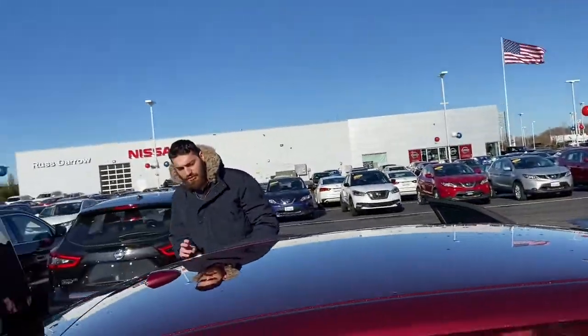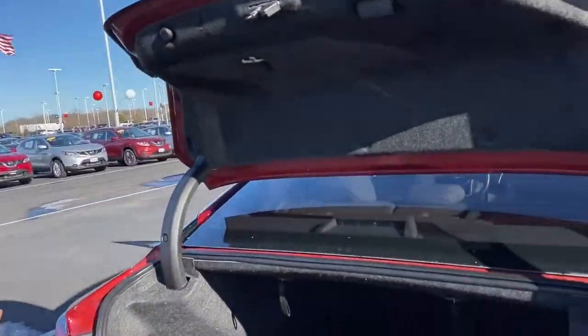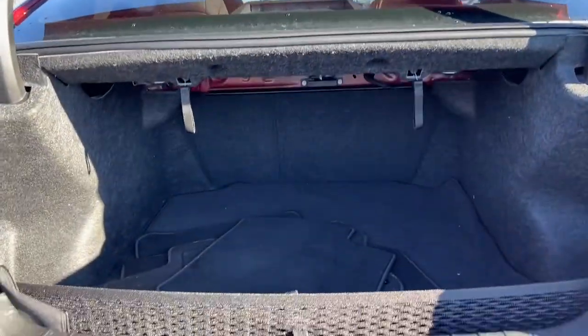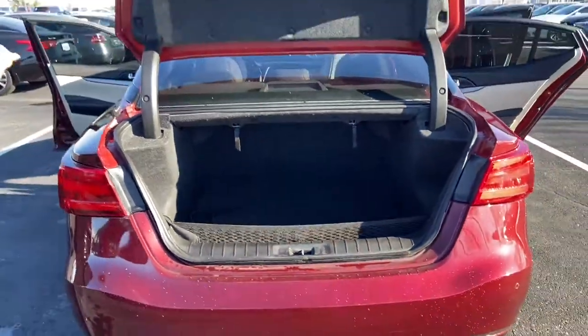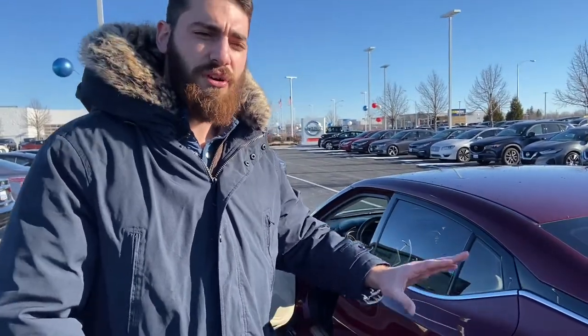Lastly, a couple more things I want to touch on. We have an ample amount of trunk space, just like most of our Nissans — the Nissan brand is very much known for that trunk space. You get about 24 miles to the gallon, and there's a V6 engine in this vehicle. That makes a huge difference on any sedan you're driving — it drives very light compared to other vehicles.